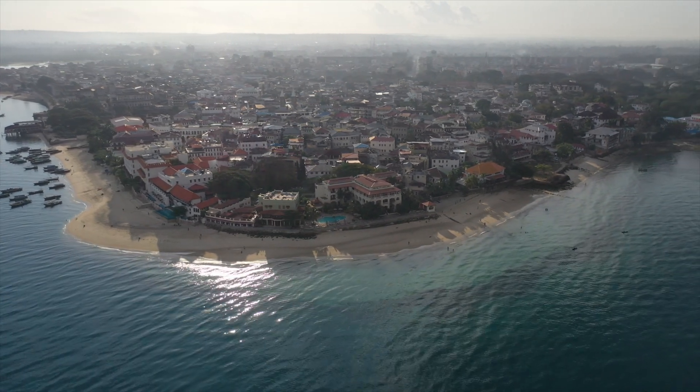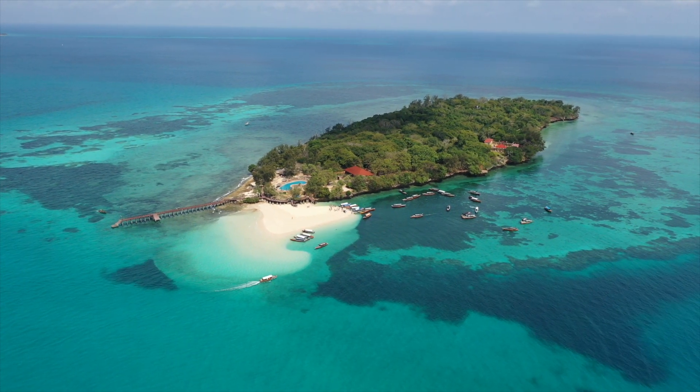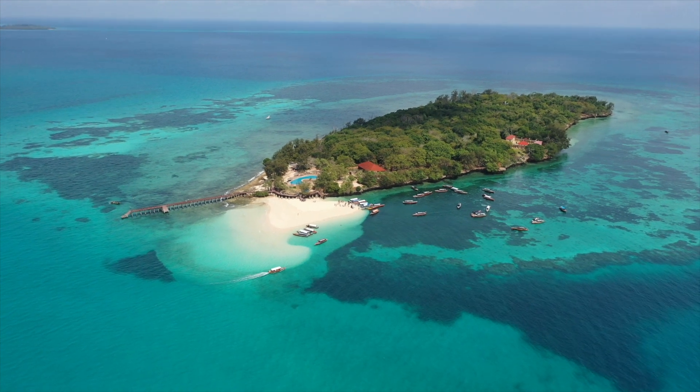Nowadays, Prison Island is used as a turtle sanctuary for giant turtles. They used to live on the beaches by Stone Town, but people were stealing them, so they needed to find a very secure place to protect them. They moved all the giant turtles here to Prison Island, and now you can come here, pay what I think is like a four dollar conservation fee, and check out these giant turtles.